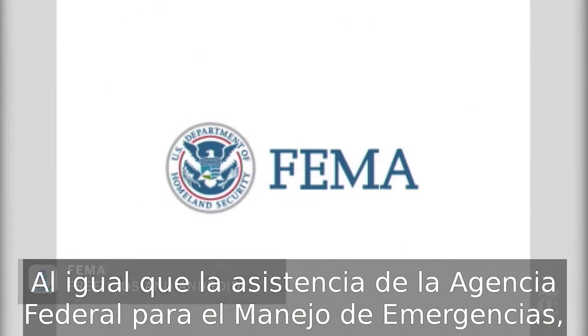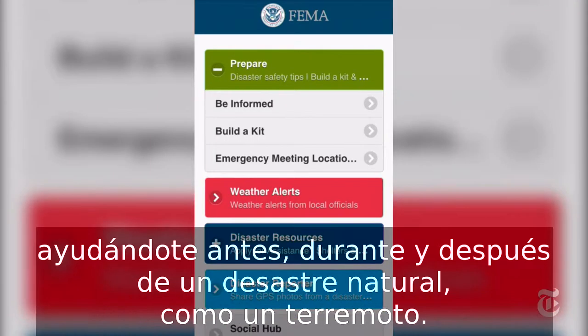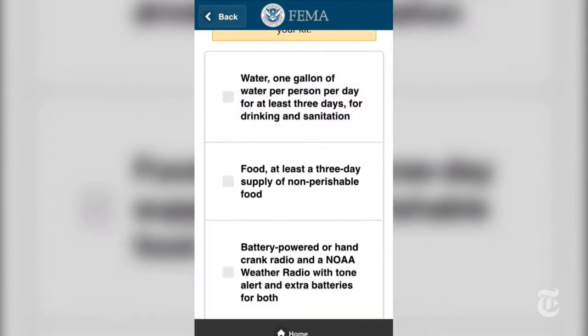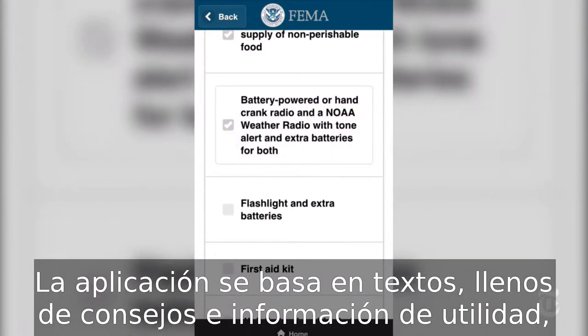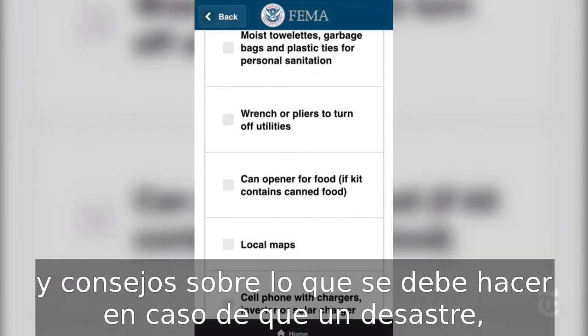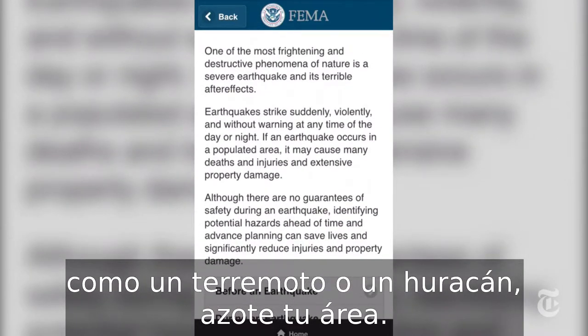Made with the help of the Federal Emergency Management Agency, this app tries to be a bit of a Swiss Army knife, helping you before, during, and after a natural disaster like an earthquake. The app is text-based and crammed full of useful advice and information, such as how to prepare an emergency kit to keep at home, and advice on what to do should a disaster like an earthquake or hurricane hit where you are.